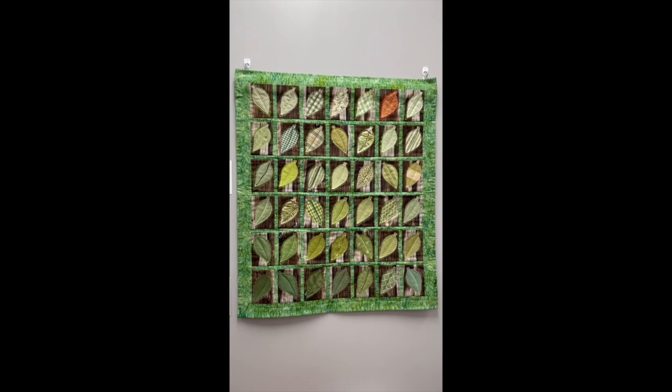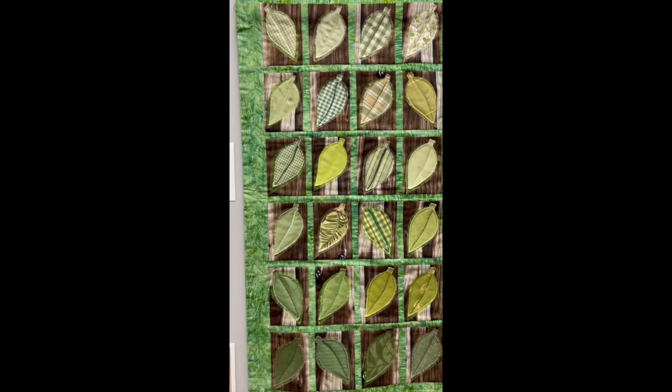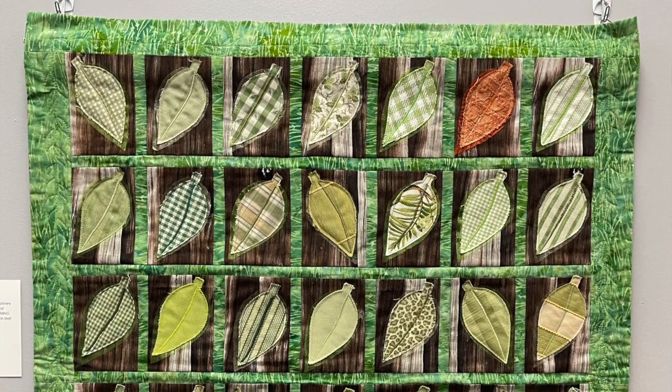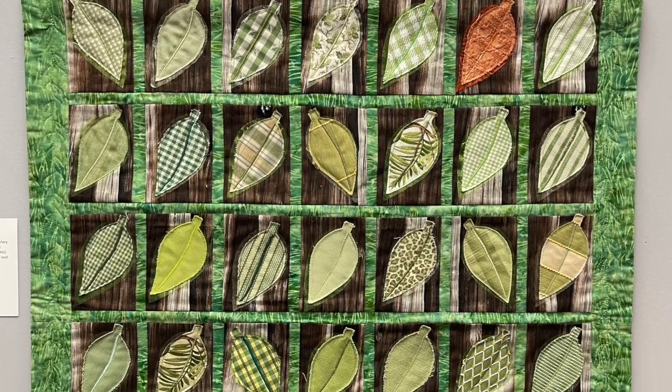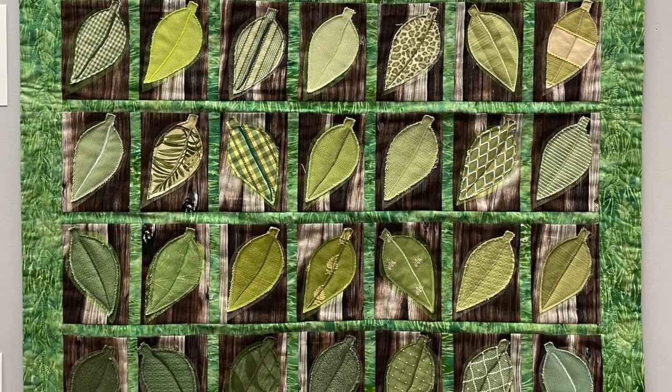Next up we have Patrice Thomas. She calls this Falling Leaves. It is made from a green upholstery sample book and chiffon-like fabric that comes in floral bouquets. There are nine different colors, a green thread, and nothing was newly purchased for it — hooray! It is machine quilted in a leaf pattern.